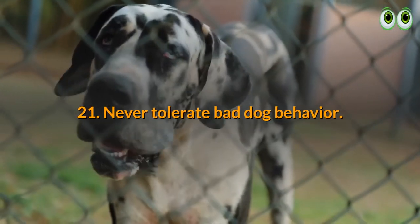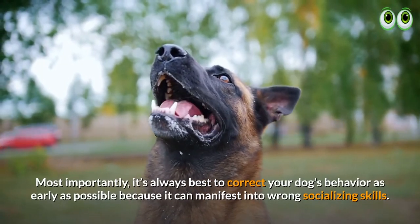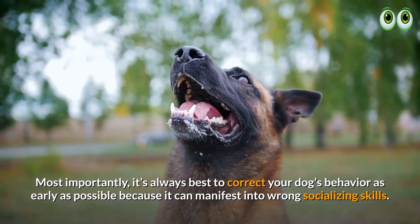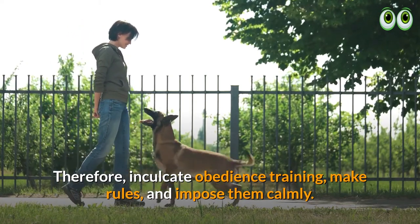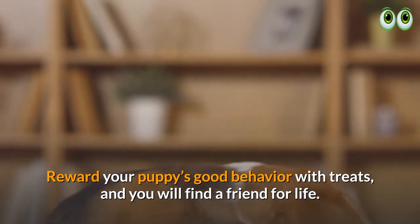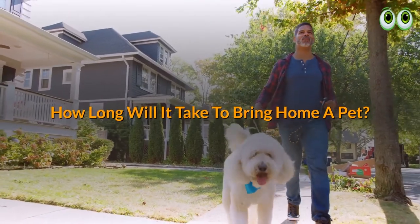21. Never tolerate bad dog behavior. It is always best to correct your dog's behavior as early as possible, because it can manifest into poor socializing skills. Inculcate obedience training, make rules and impose them calmly, and reward your puppy's good behavior with treats — and you will find a friend for life.